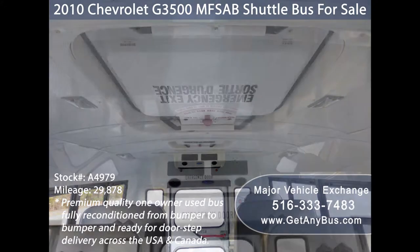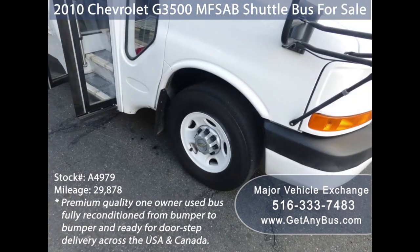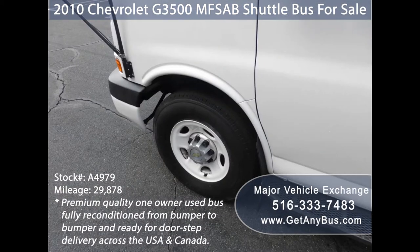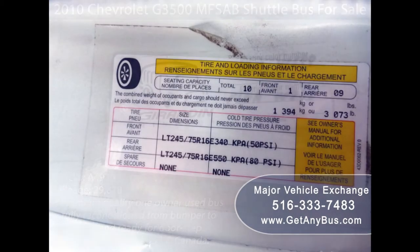Additional features include interior overhead lighting, a roof hatch, and a full rubber transit floor. The tires are in excellent condition with a substantial amount of tread remaining. For more information on our used buses for sale, visit www.getanybus.com and call Charlie at 516-333-7483 today.